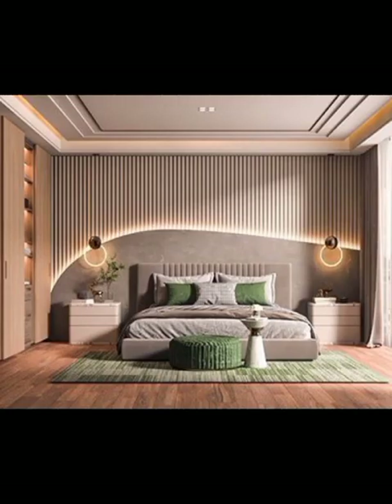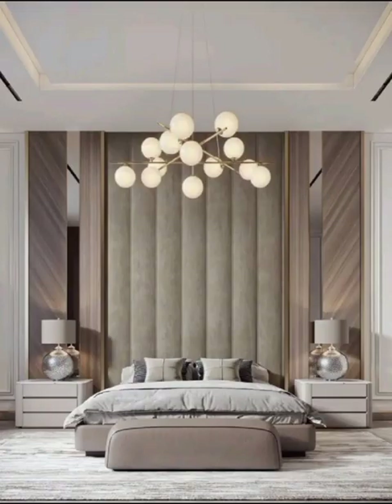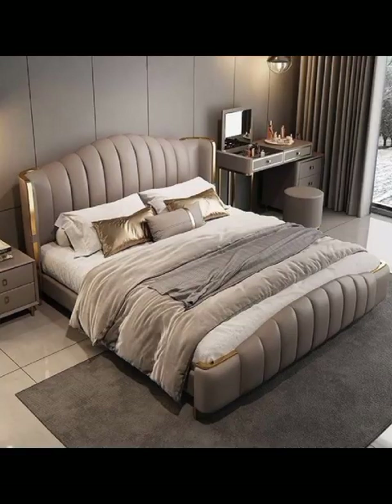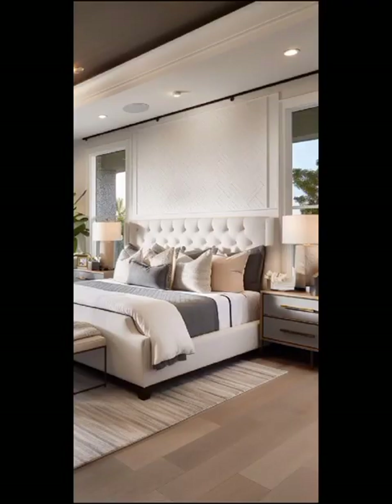For those who crave a touch of glamour, let's explore the world of luxury and opulence in modern bedroom decor. Picture a blend of velvet, upholstery, metallic finishes, and lavish textiles. Statement headboards, bedding, and plush throw pillows can instantly elevate the ambience, transforming your bedroom into a lavish retreat worthy of a five-star hotel.